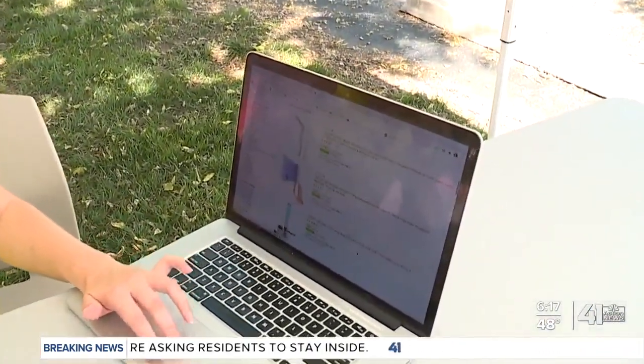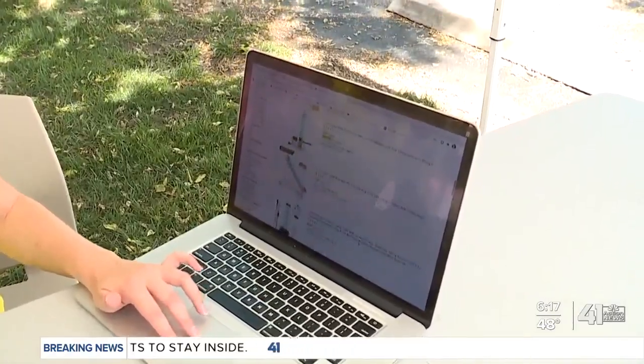Seeing that technology at work may inspire you to use it at home, and it turns out UVC wands are pretty easy to find. Just some simple searches on Walmart and Amazon turned up a ton of options, most of them under $100.